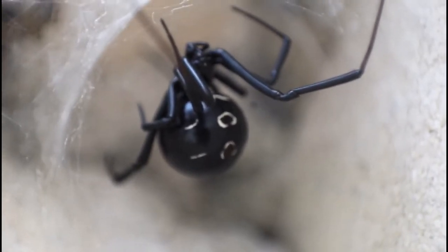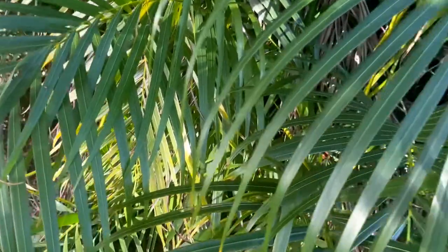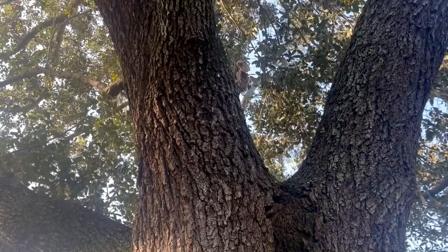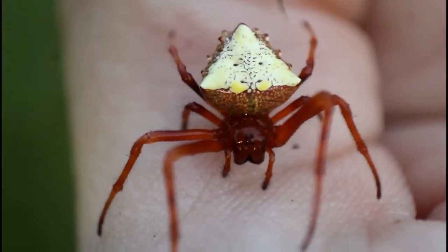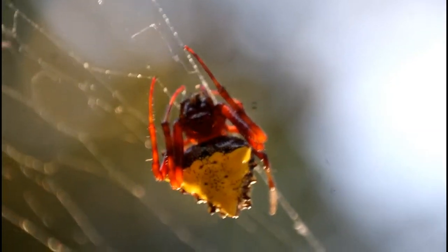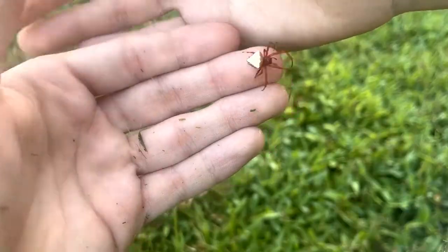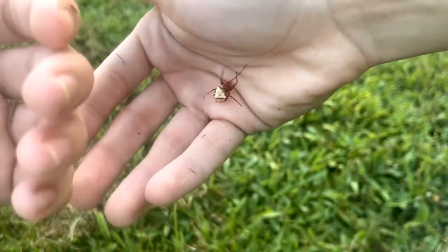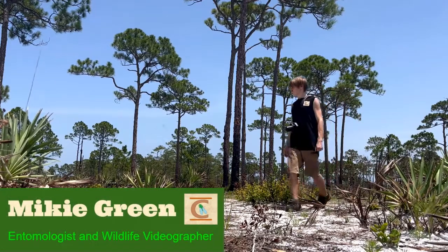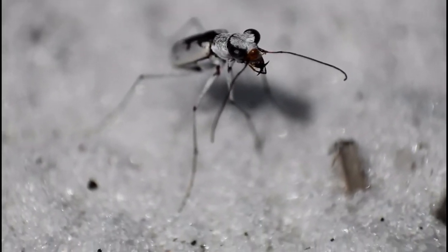For many people, a surprise encounter with a spider in their own backyard is quite an unwanted and even scary experience. If you live in eastern North America, there's a good chance that you've had this exact kind of encounter with this strange-looking spider. This is the Arrowhead Orb Weaver, and its bright red and yellow coloration, mixed with its spiky appearance, might make the spider appear to be dangerous.